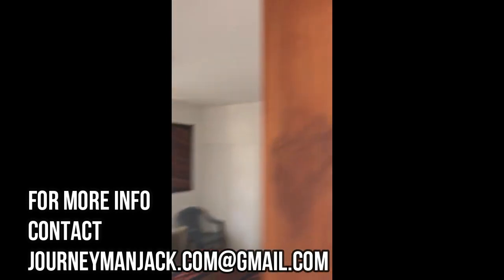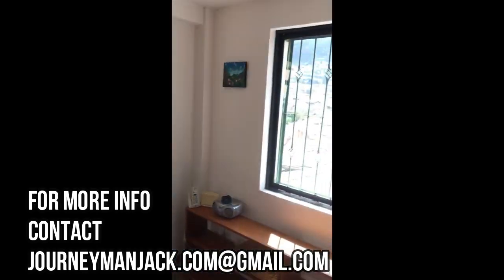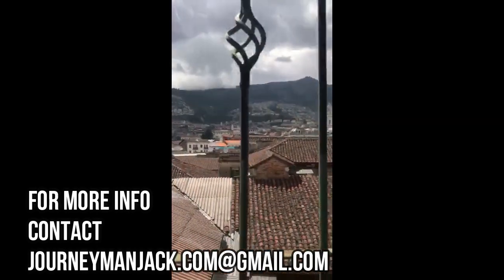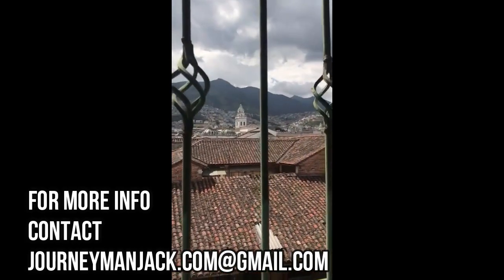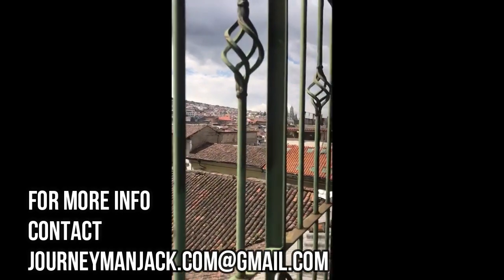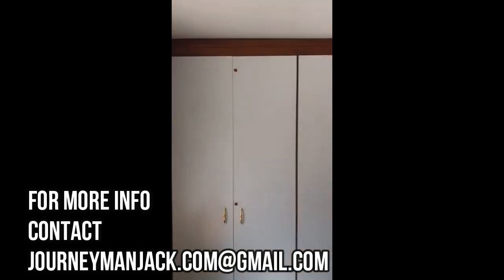One bedroom, two bedroom, three bedroom — the master bedroom has the view. You can see Santo Domingo Church, the plaza square down there, and the Basilica. There's also a built-in closet.